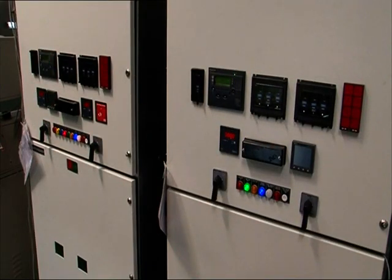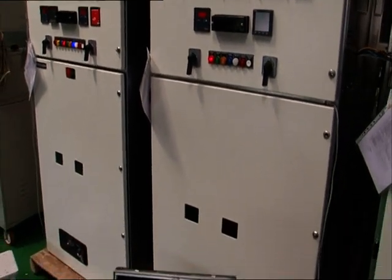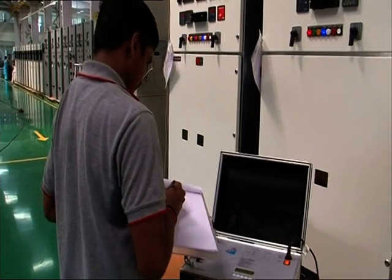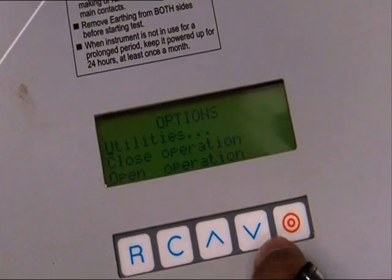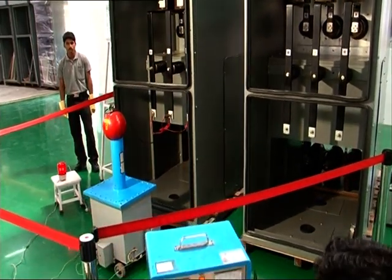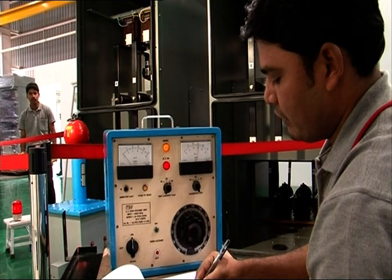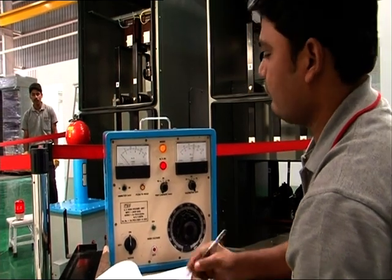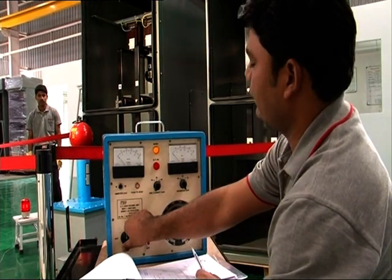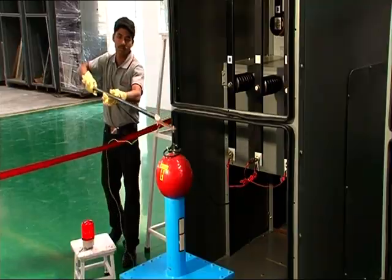These tests include electrical and mechanical on-off operations, safety interlocks, secondary and primary current injection, high voltage test, and time interval and contact resistance test.